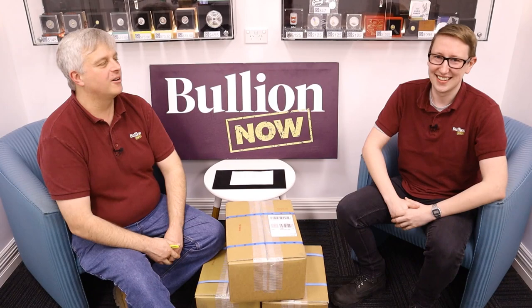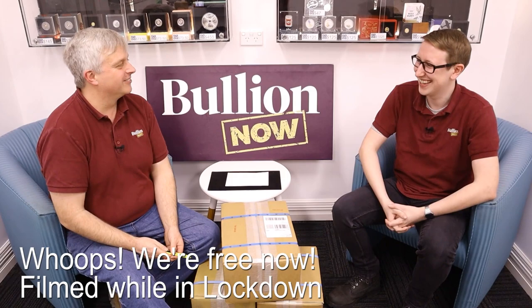Hey everyone, it's Michael and Matt from Bullion Now, bullionnow.com.au, bringing you the best bullion bars and coins shipped to you worldwide from Melbourne in Australia. We're still in lockdown, as you can probably tell by the way that we're kind of... What a shocker. We're having a bit of a laugh.